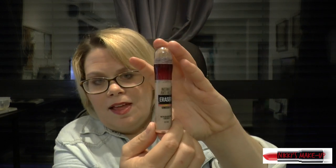Another thing that I got was the Instant Anti-Age Eraser Concealer. So far I really love this, but does it really hide the wrinkles? I don't know — I don't think so, but we'll keep trying.